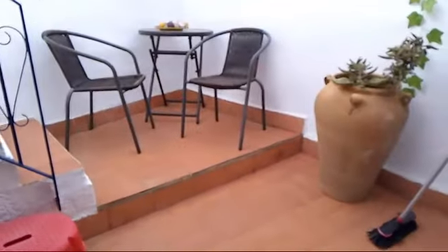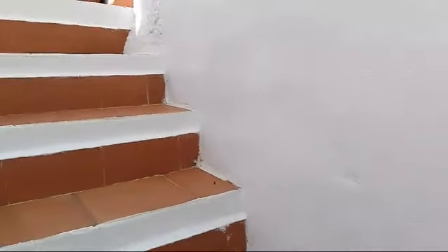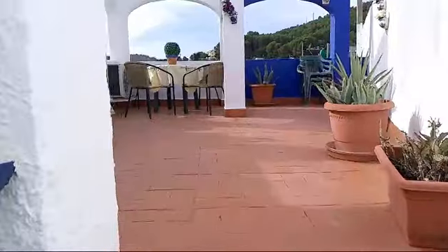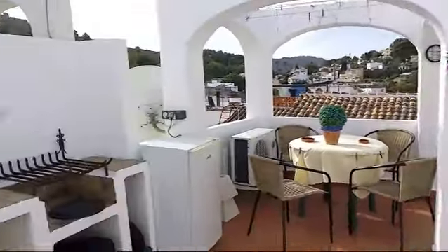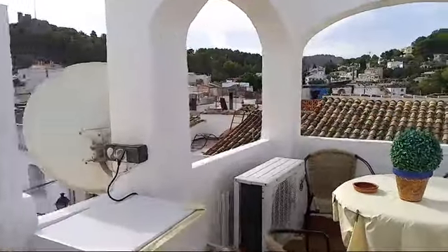We've got another lovely door there. A few steps up to this cute little mid-terrace, and then up to the roof terrace. This is a lovely space — built-in barbecue, and a fridge up here for the beer and the wine.